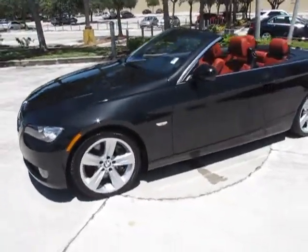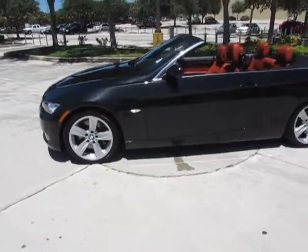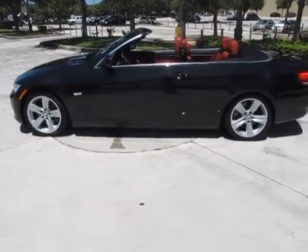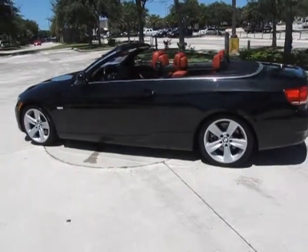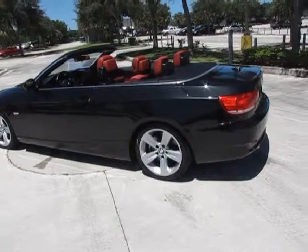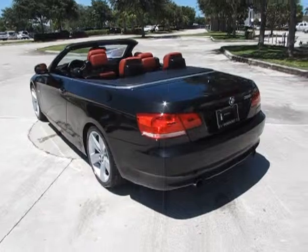One thing about these cars — they are considered to be the best entry-level luxury sports car made. The BMW 3 Series has often been unparalleled in its driving and handling experience, and has not been duplicated no matter how long it's been out.